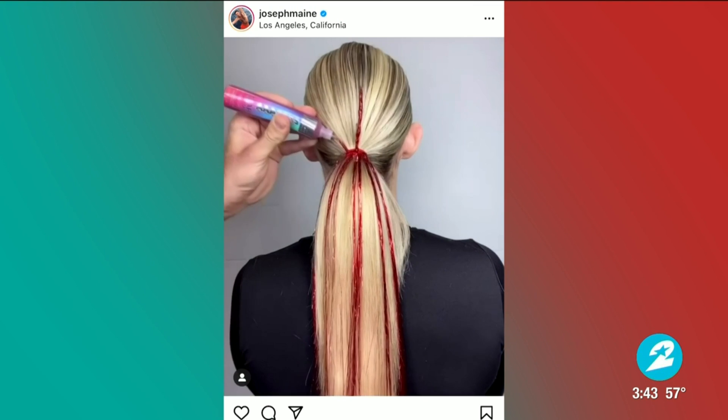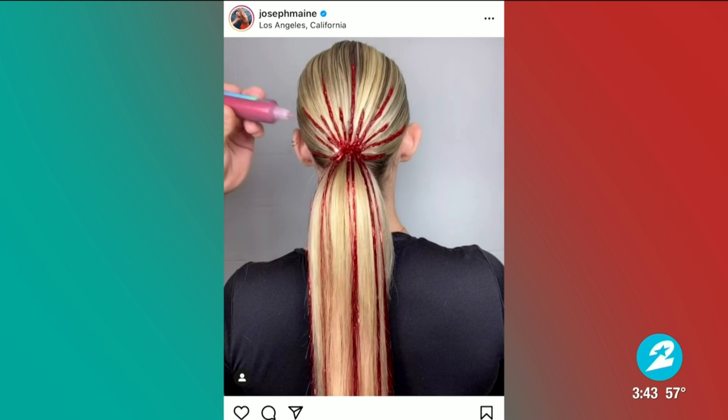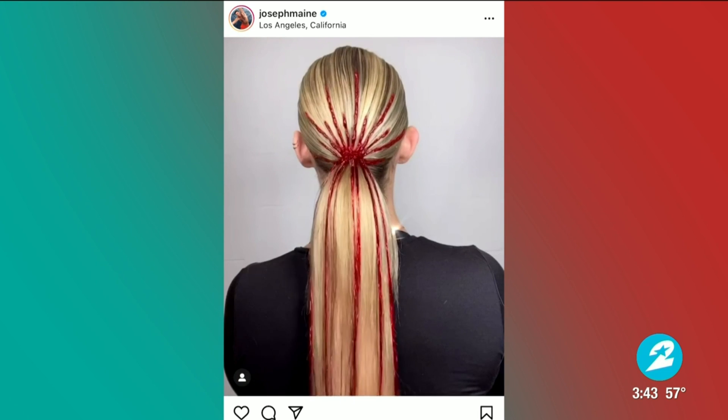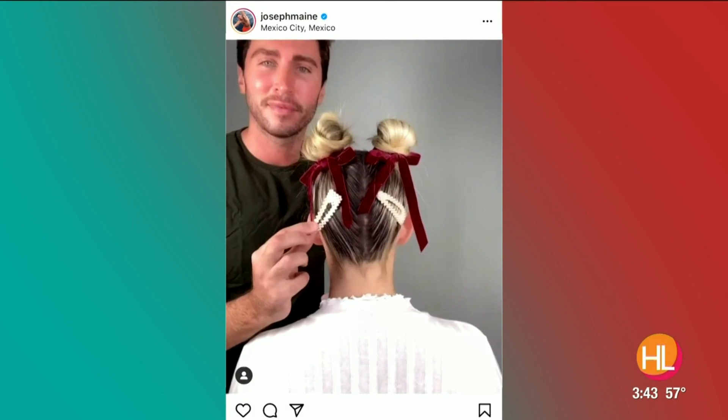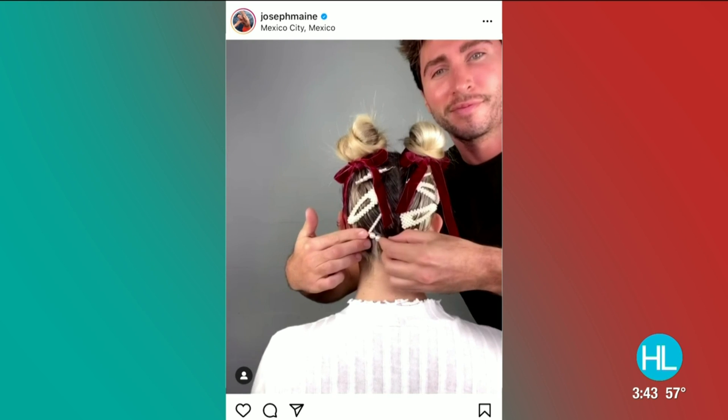Okay, guys, are you looking for some holiday hair inspiration? Our next guest has some fun and creative ideas to glam up your look for the season. If you follow him on Instagram, you know what I'm talking about. Welcome back to Houston Life, celebrity hairstylist Joseph Main.